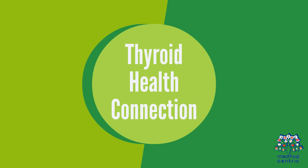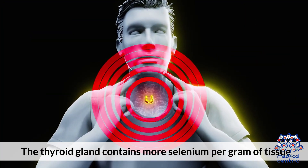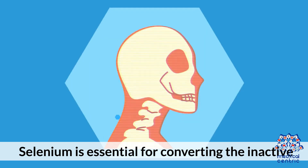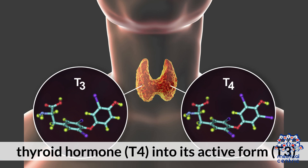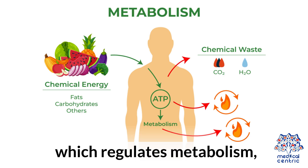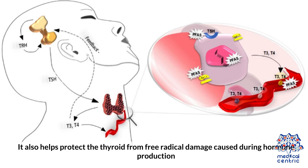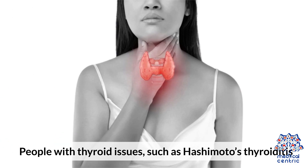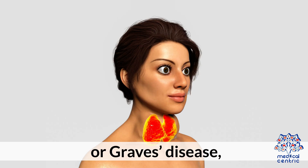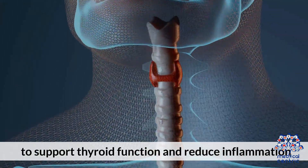The thyroid gland contains more selenium per gram of tissue than any other organ in the body. Selenium is essential for converting the inactive thyroid hormone T4 into its active form, T3, which regulates metabolism, energy, and body temperature. It also helps protect the thyroid from free radical damage caused during hormone production. People with thyroid issues such as Hashimoto's Thyroiditis or Graves' disease may benefit from adequate selenium intake to support thyroid function and reduce inflammation.